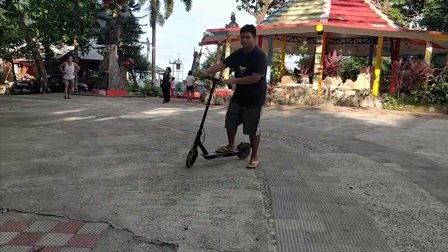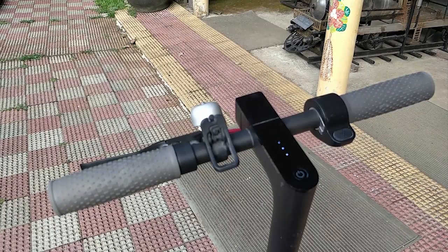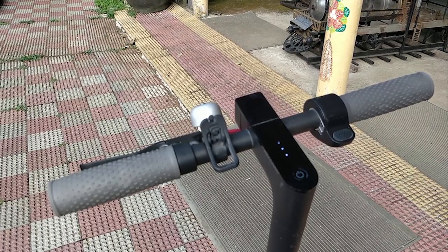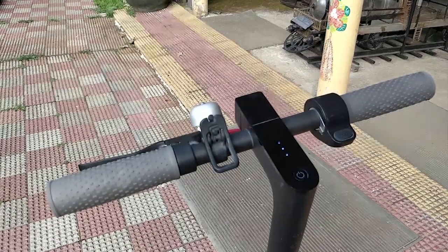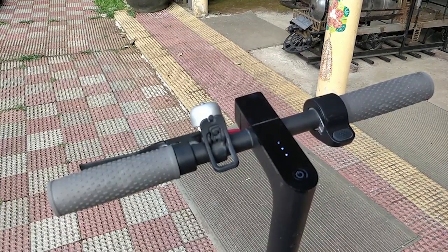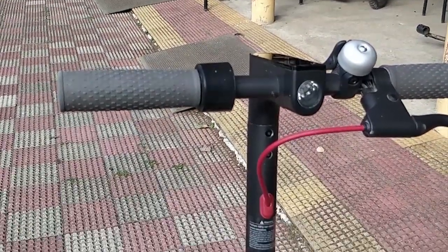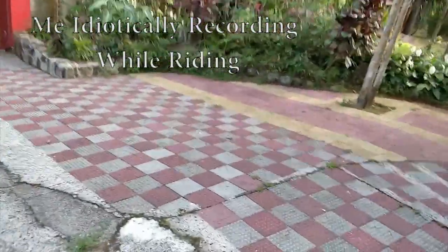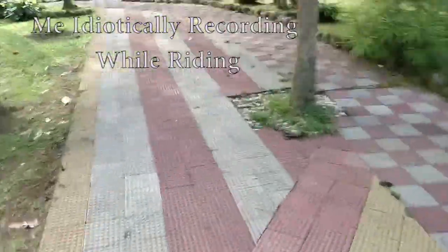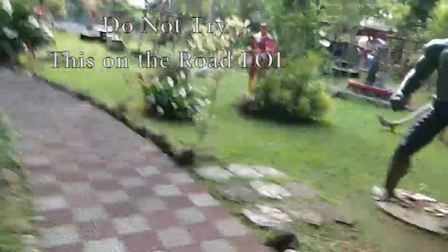The final con I have is it takes four to five hours to charge. To and from work is seven kilometers and it consumes about 50% of my battery. To ensure I get home without fear of running out of juice, I bought another 700-peso charger to have at my desk in the office. Oh, it also has no suspension — I don't mind, but some may find that annoying. Solid tires and lack of suspension sounds like a recipe for disaster.